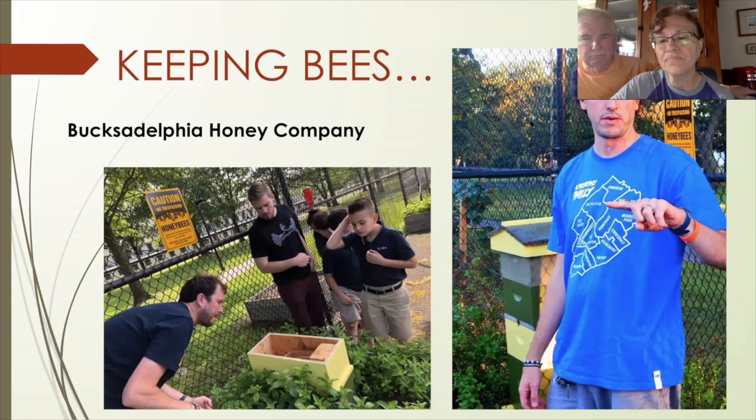We did work with the schools — the kids came out and helped us build the beds. We had a partnership with the borough: they came in with a front end loader and helped load all the soil into the beds so we didn't have to hand shovel it all. That was a big help, as you can see in the upper right hand corner.